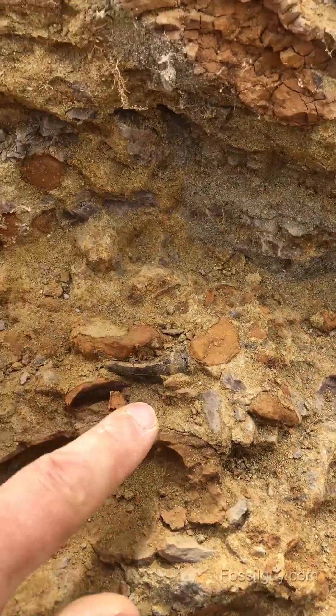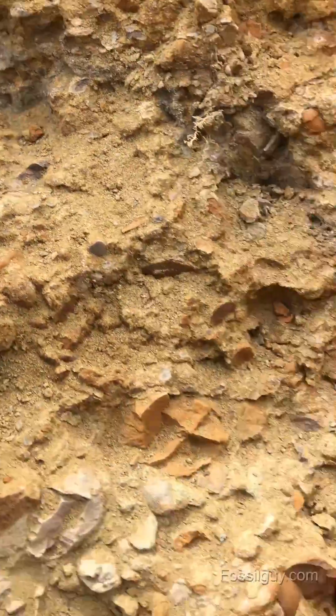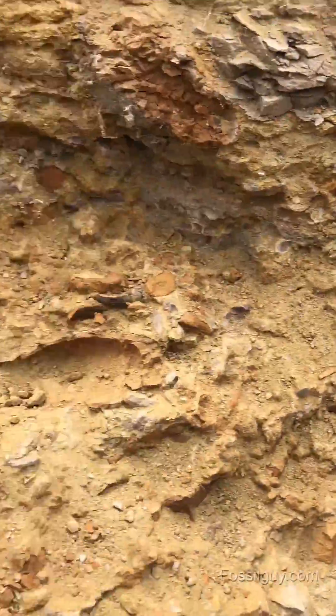Right here is a little T-rex tooth that we're working on. This little garfish scale over here, which is loaded with fossils.